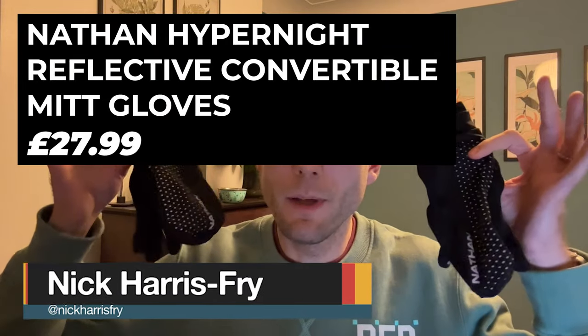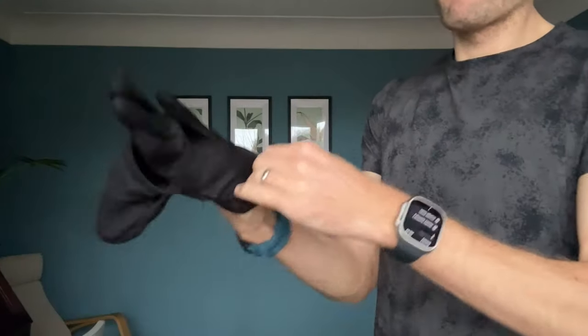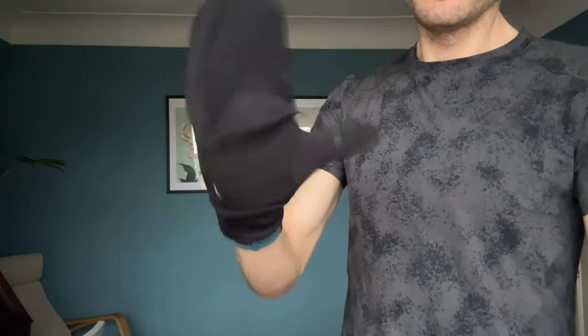My first pick for the monthly essentials in November is the Nathan Hyperknight reflective convertible glove mitts. These are £28 in the UK, about $35 in the US. They are soft running gloves that you can convert into a full mitten on the run, which is something I'm a big fan of. You've got reflective print on the back for visibility and silicon strips to help you hold a phone.